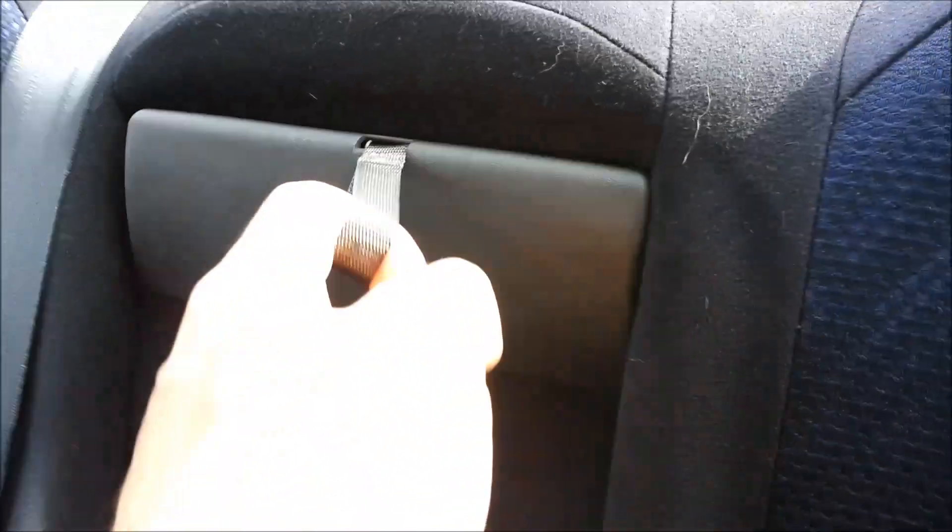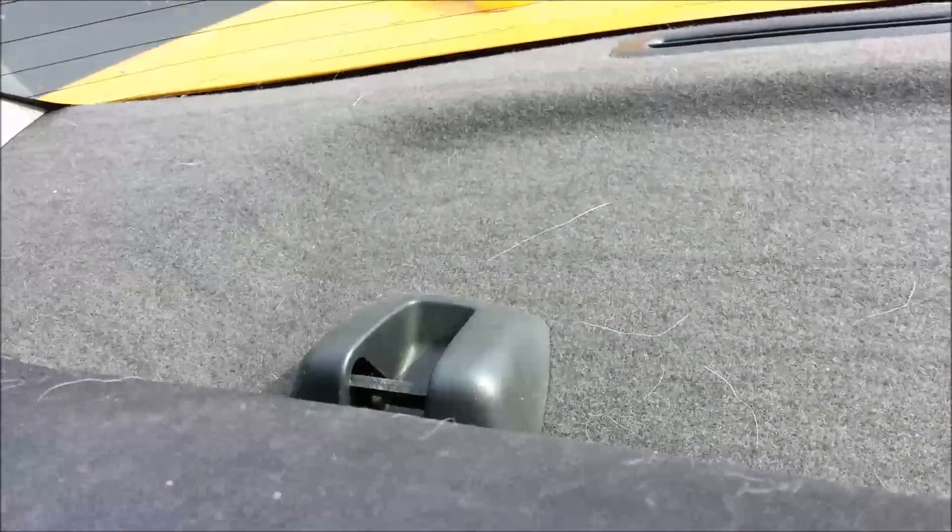Back seats — nothing special, just an armrest. You do have this back here — pop that open and it'll come down, just in case you want to haul some two-by-fours in your WRX. Kind of helpful for skis or whatnot, because that would be awesome taking your WRX up in the snow.